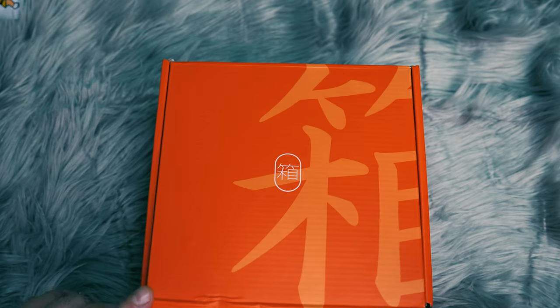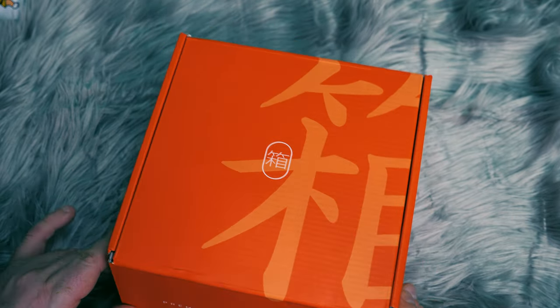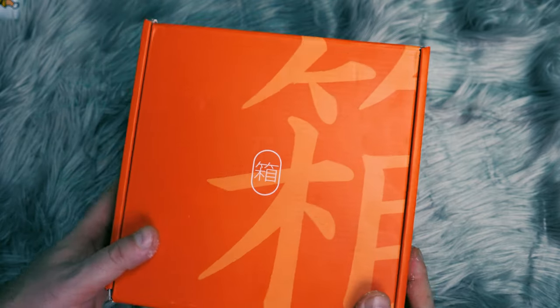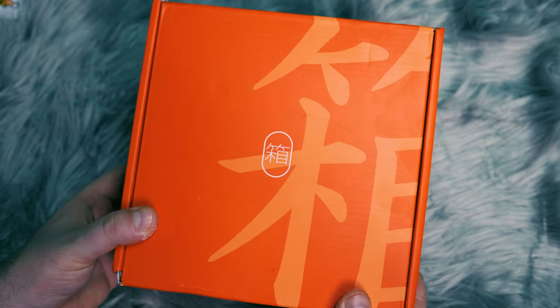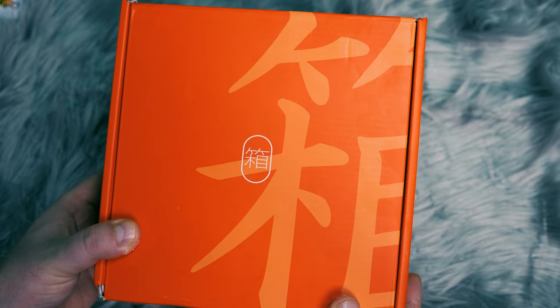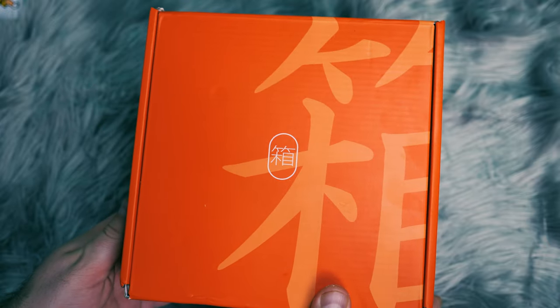I want to show the box one more time here because it is a beautiful orange color. And this is it right here. So that all said, thank you so much for watching. I really hope that you have a great New Year's and I hope you enjoyed this exploration of Japanese snacks. Have a good one.